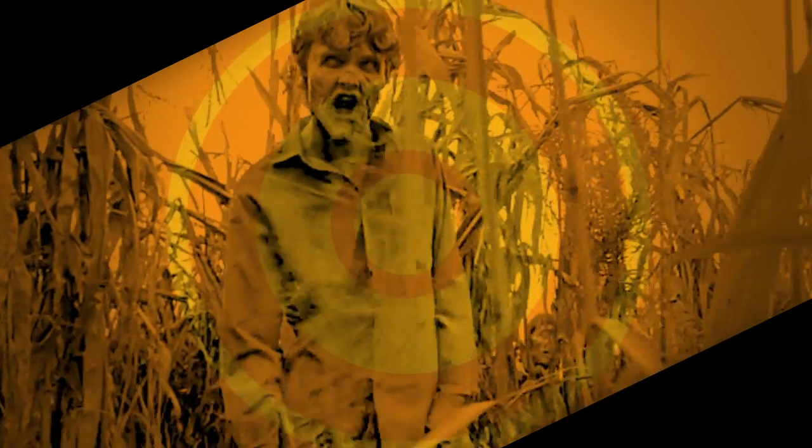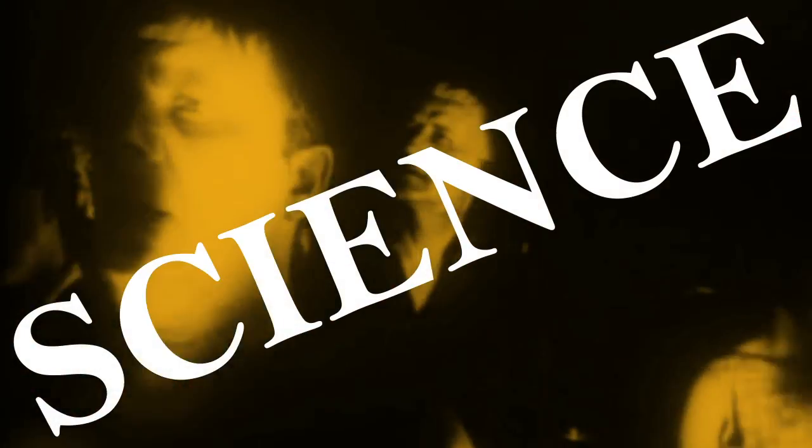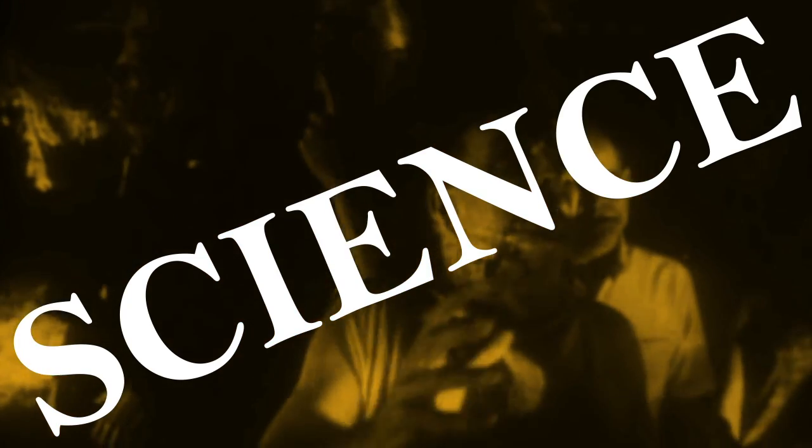For all the doomsdayers out there, it's not a question of whether a zombie apocalypse is going to happen, it's when. So hopefully all you viewers have at least considered making preparations. But there's actually a better way than stockpiling guns, swords, and explosives — as it turns out, science might very well be the key to your survival.